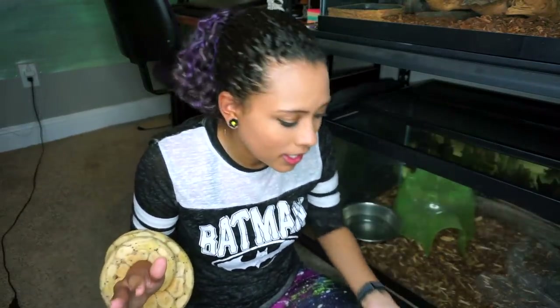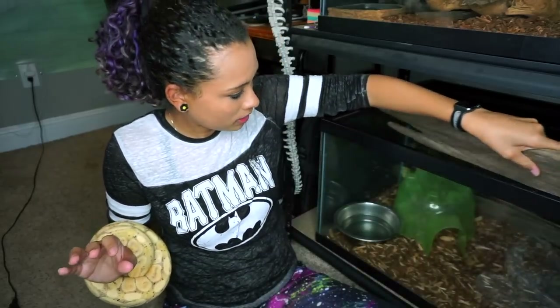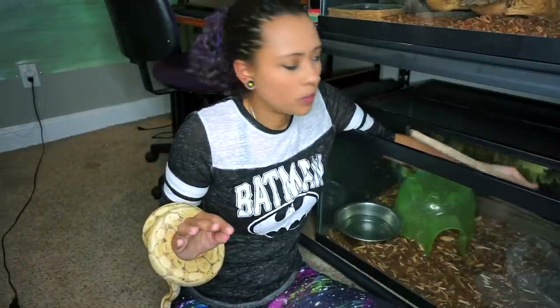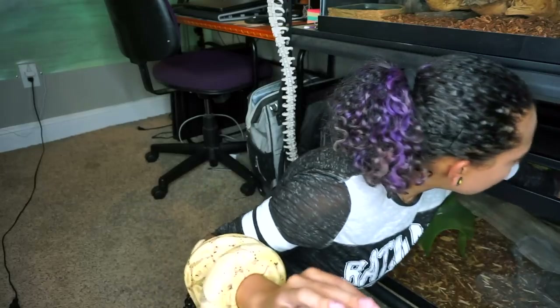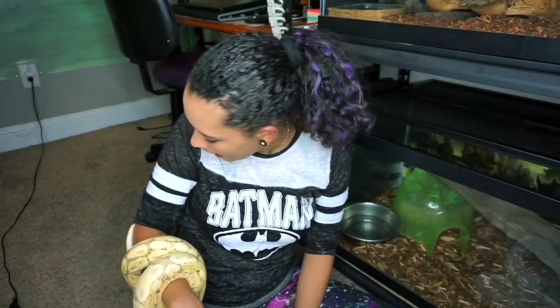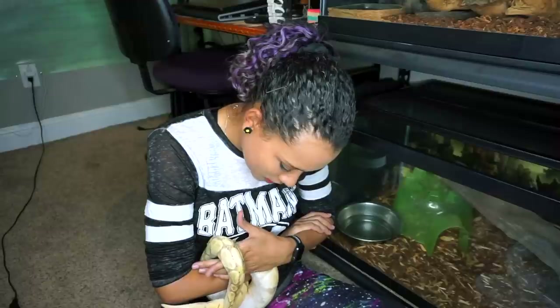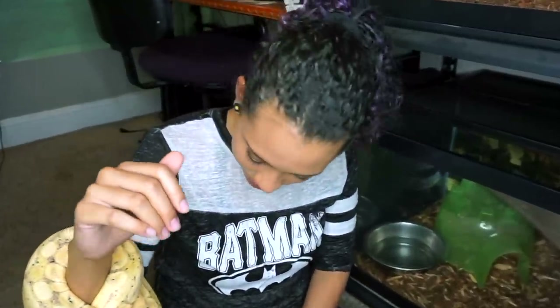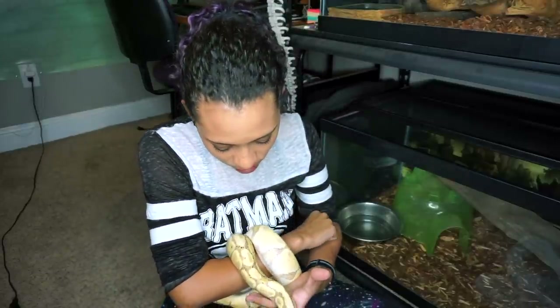I told her about the amazing specialist in Birmingham and also the vet I go to now who will see reptiles and help to the best of their ability. She said she already had an appointment with the vet I recommended against and was just going to go and see how it was — if anything seemed off she would immediately leave and go to Birmingham. Literally the day after we got confirmation from the specialist, she wrote me back and stated that the hospital was the absolute worst. She had gone because she thought her ball python had a respiratory infection, and they took her snake to the back without her permission and used scissors to cut her snake's eyes.